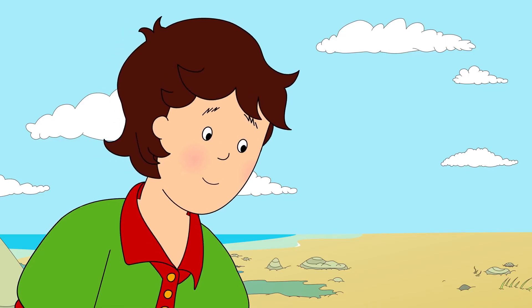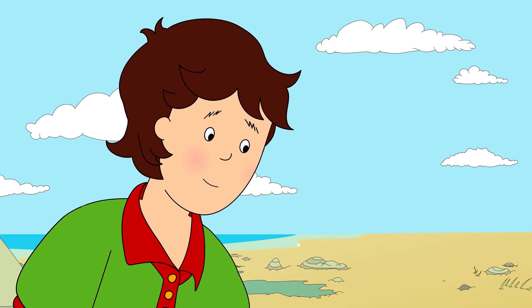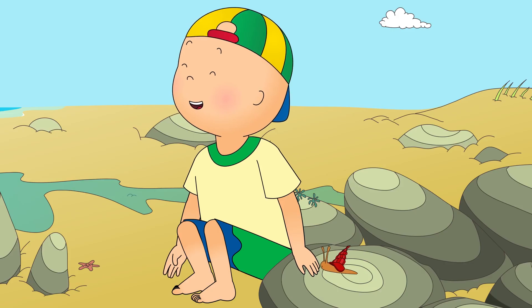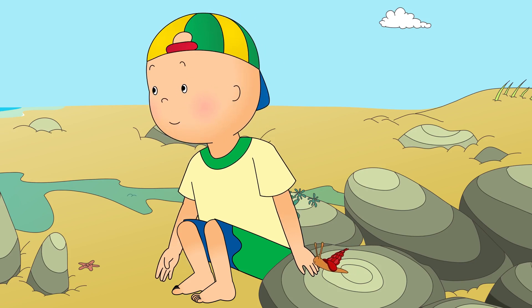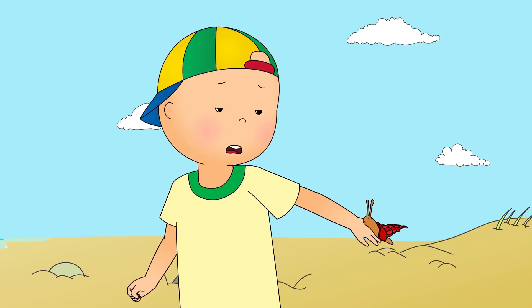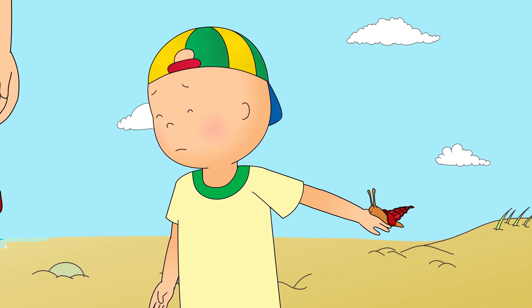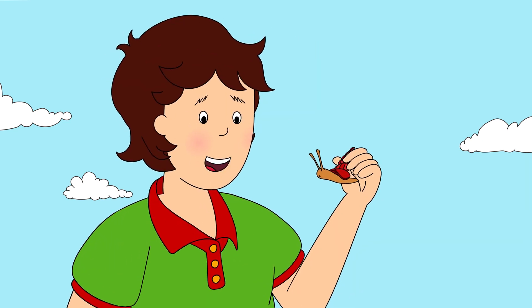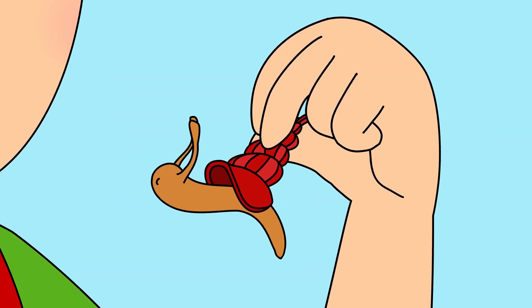An...anemone? Anemone! Anemone! You got it! Caillou thought the sea anemone was the strangest thing he'd ever seen. Daddy, help! It's got me! Hold still, Caillou. It's not trying to hurt you. It's just a friendly sea snail. It felt really slimy.